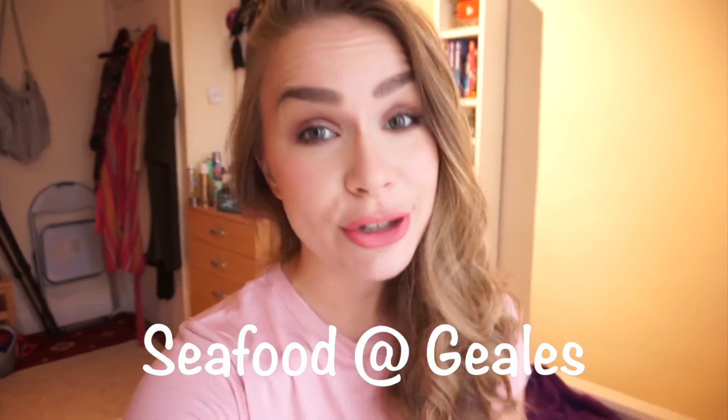I think there might be oysters, I'm actually not sure. If there are some, I will try them, and if not, I'm sure there's going to be loads of other super exciting things. So let's go.